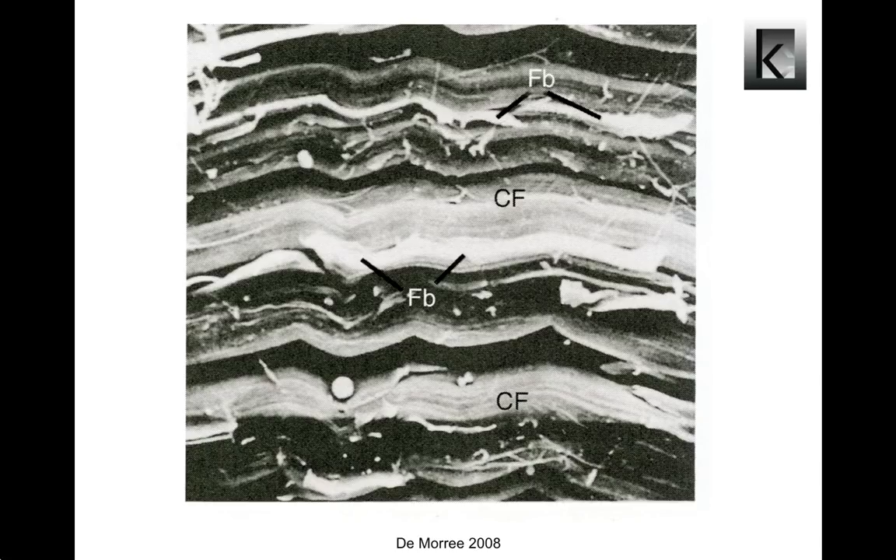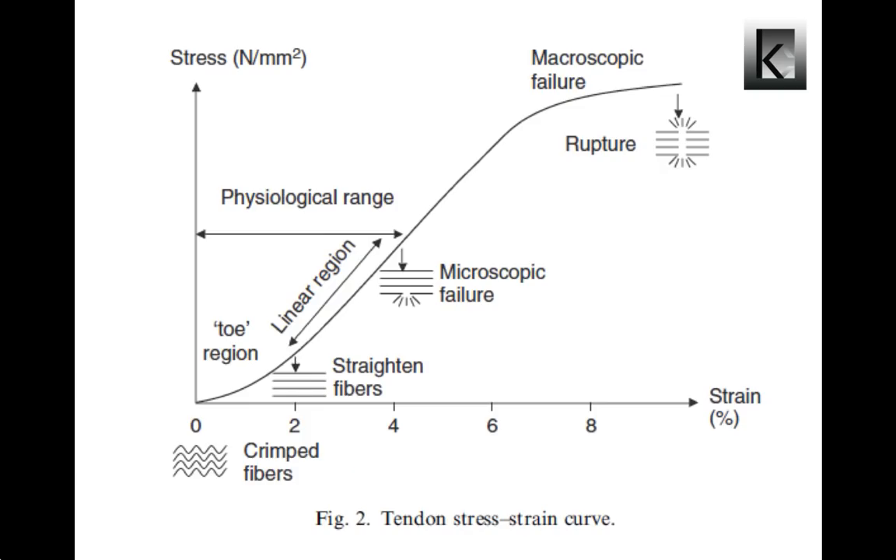At rest, a tendon has a wavy configuration from crimping of its collagen fibrils. The wavy configuration is lost when it is stretched more than 2%. Collagen fibers exhibit a linear response to increasing strain as they deform. Tendon is able to regain its normal wavy appearance if the strain is less than 4%. At strain levels between 4 and 8%, the collagen fibers start to slide past one another as the intermolecular cross-links are disrupted. At strain levels greater than 8%, macroscopic rupture is produced by tensile failure.